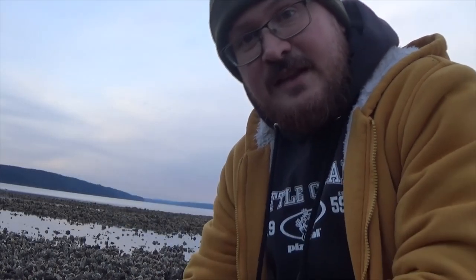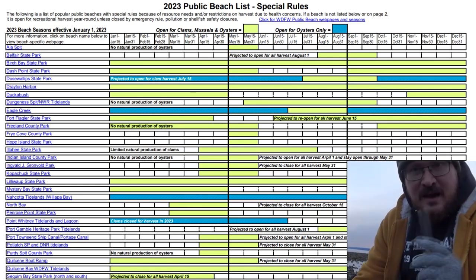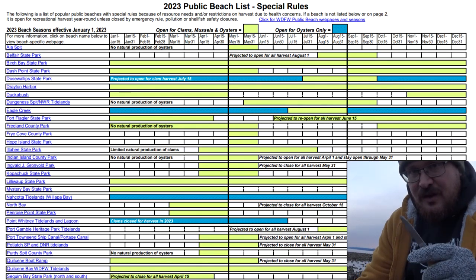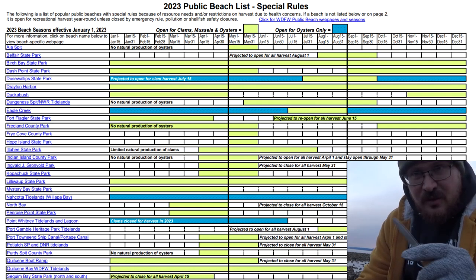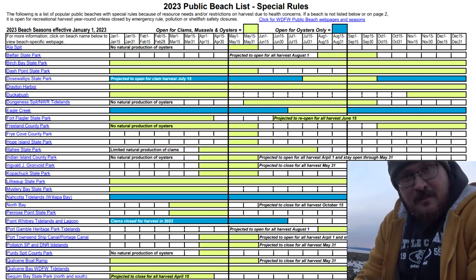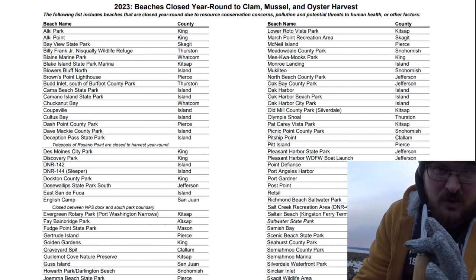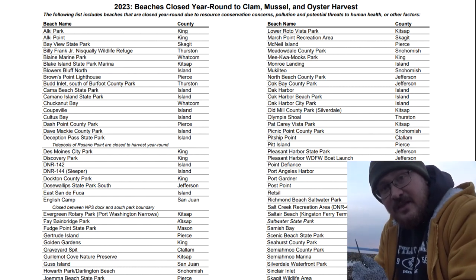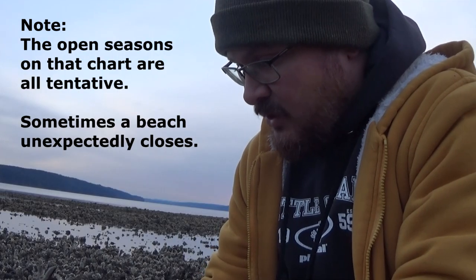Now let's talk about finding those beaches themselves. Here's another Fish and Wildlife document of popular oyster and clam beaches in Washington State. Green means it's open for clams and oysters, and blue means oysters only — that's what it's like here on Eagle Creek, oysters only most of the year. Page 2 is beaches that are closed for whatever reason, which I'll get into in the last part of the video.